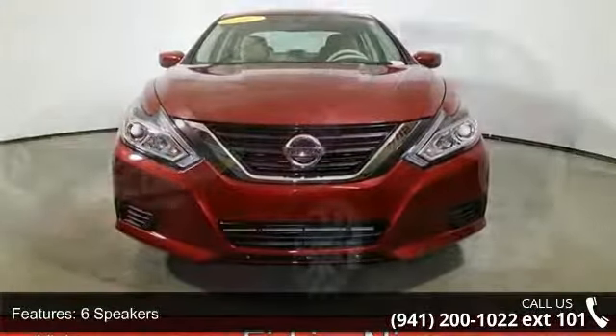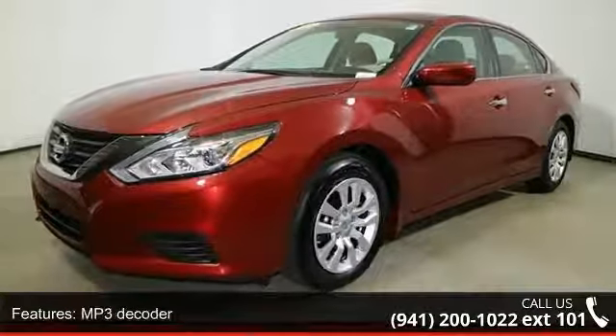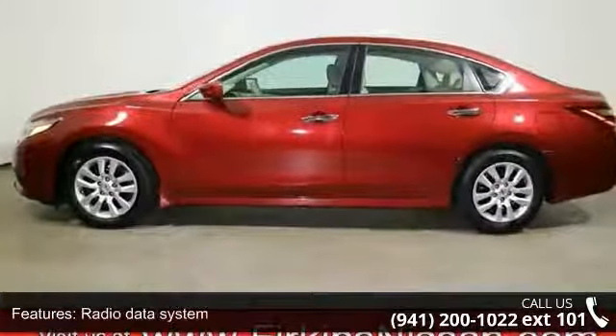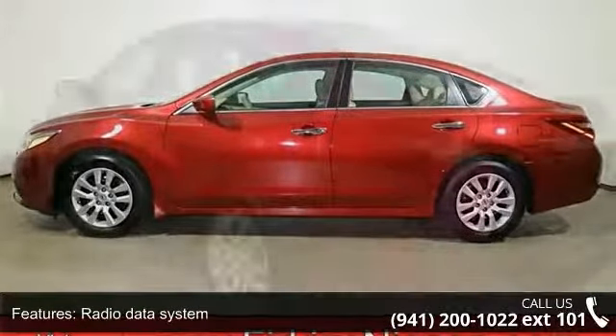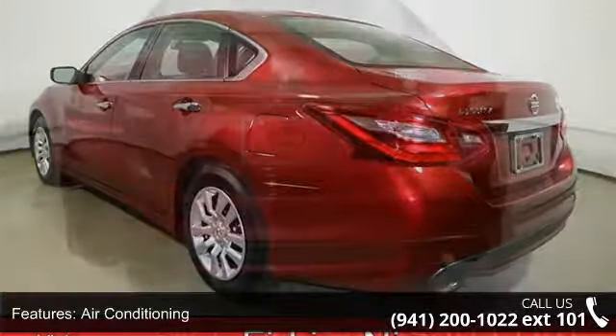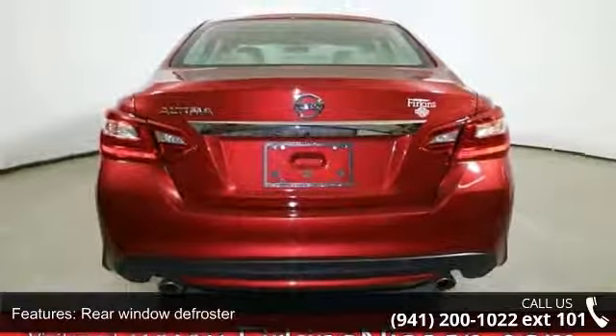Some of the top features included with this vehicle are 6 speakers, MP3 decoder, radio data system, air conditioning, rear window defroster, power steering, power windows, remote keyless entry, steering wheel mounted audio controls, and 4-wheel independent suspension. If you are looking for a solid pre-owned car, this might be the one.